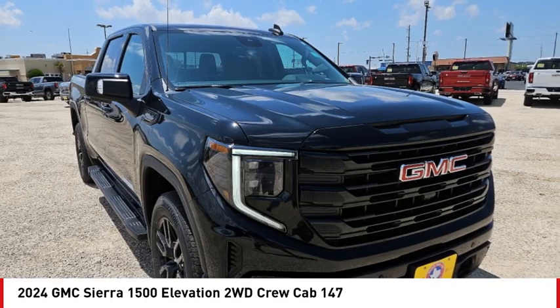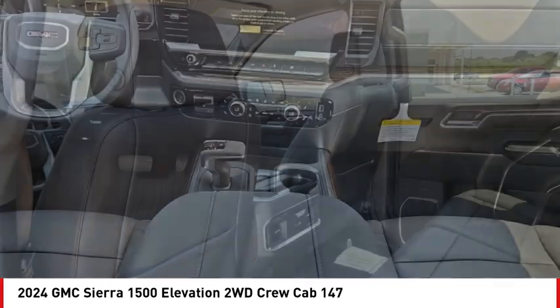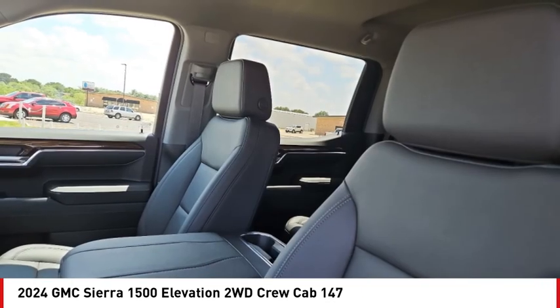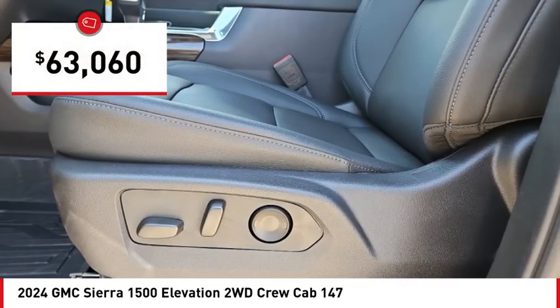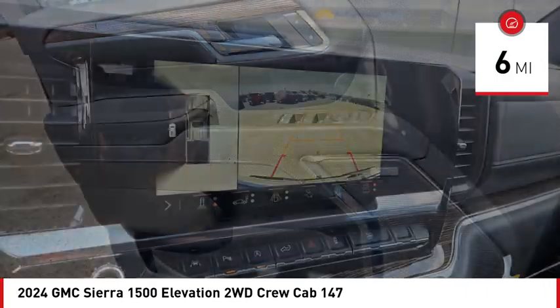With multiple trim levels, the GMC Sierra provides a wide range of features for you to enjoy. Power and advanced technology can both be found in this fantastic truck and is priced below $65,000. This vehicle has less than 100 miles.